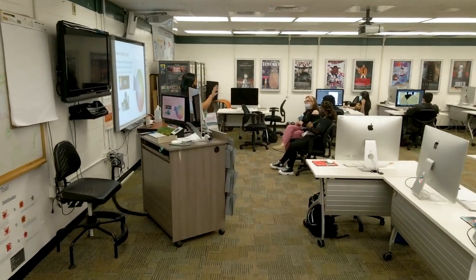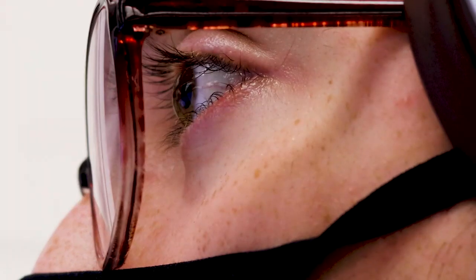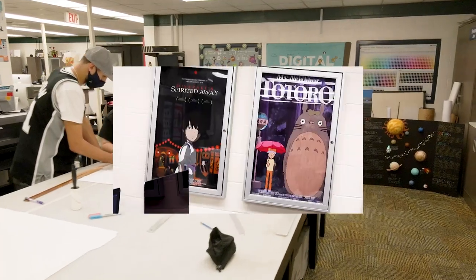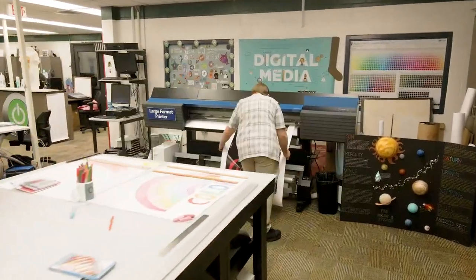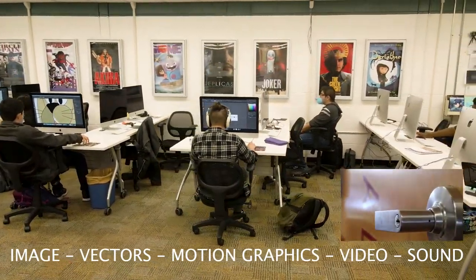From day one, students are immersed in the creation of real-world projects. Upon successful program completion, students are capable designers able to turn any idea into professional designs incorporating images, vectors, motion graphics, and video and sound.